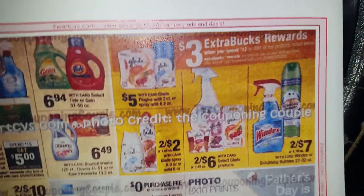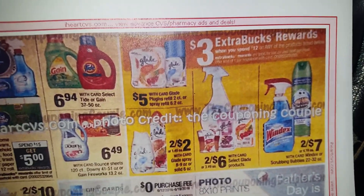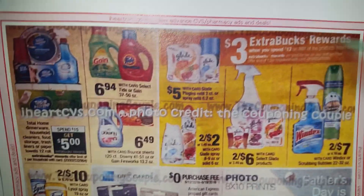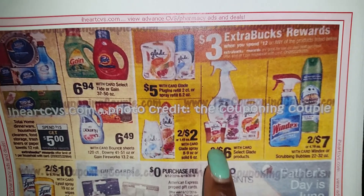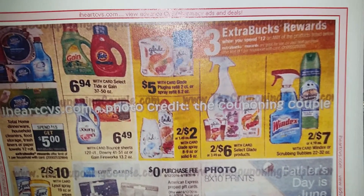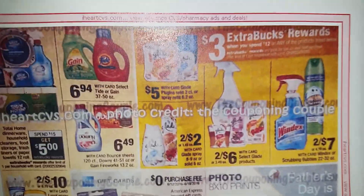When you spend any of these and it totals $12, you will get back $3 ECBs. The coupons for these products will be located in the June 12th SmartSource. I didn't do any scenarios because of these new rules about spending limits after coupons — CVS be trying it with these coupon rules. My candles and wax melts — I absolutely love them; I love smell goods — but yeah, CVS be trying it.